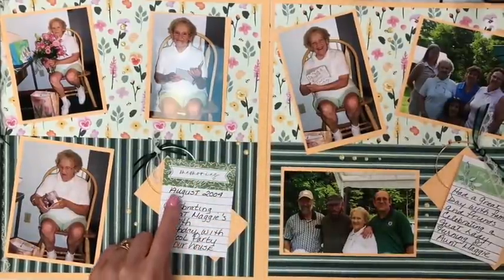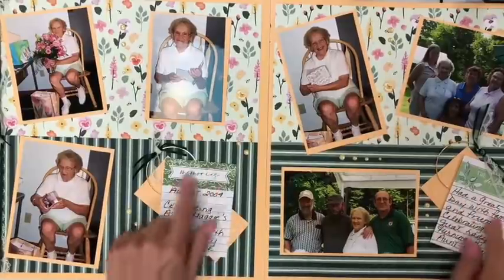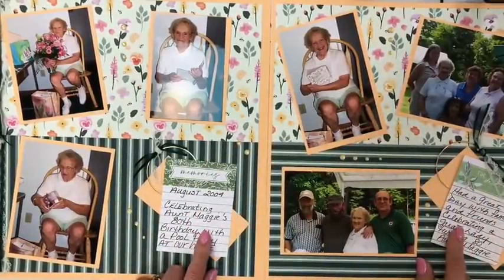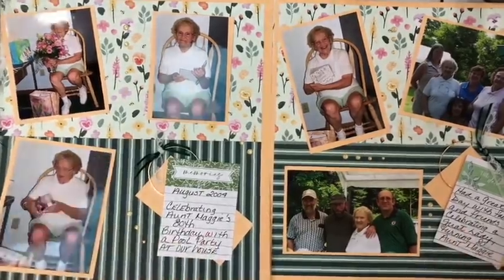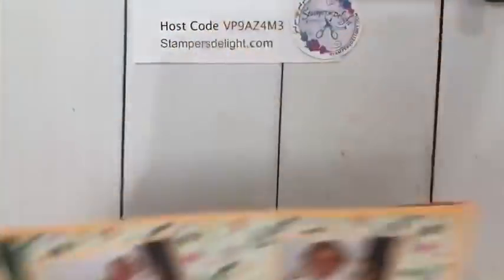I also want to mention that these are from the Hand-Penned Memories and More cards — so you can mix and match and use those for your journaling.